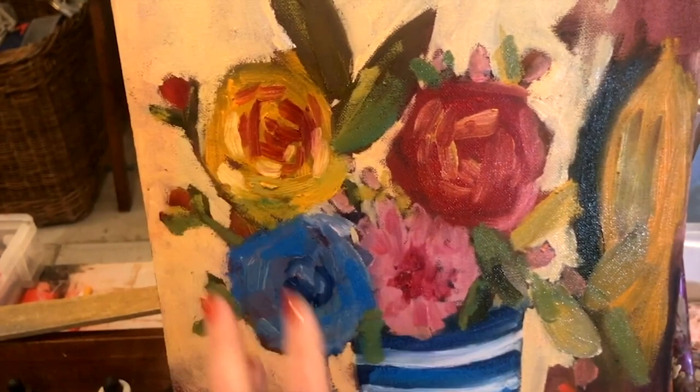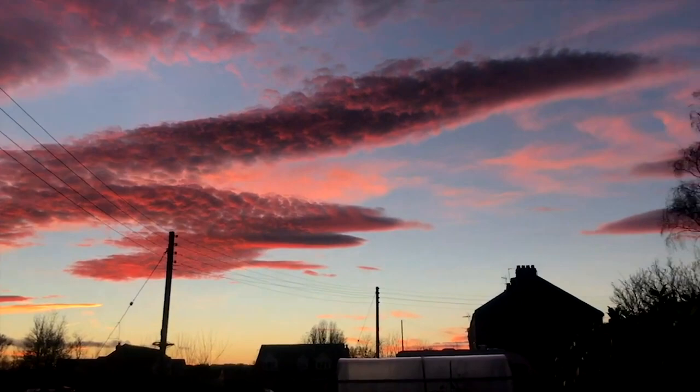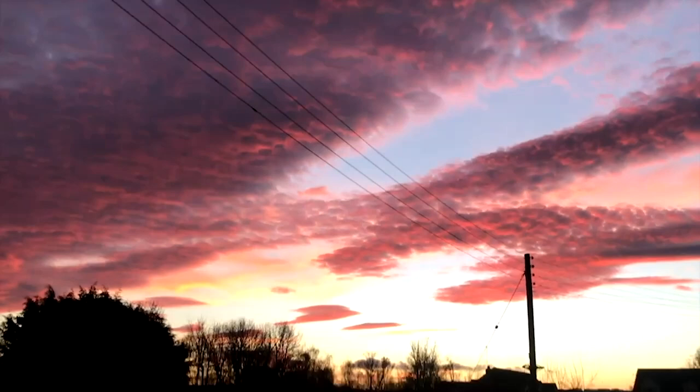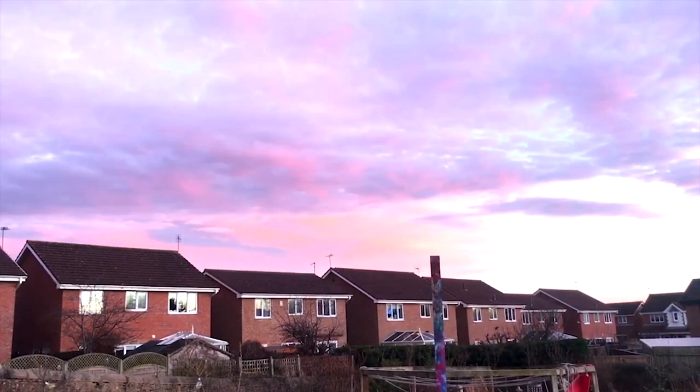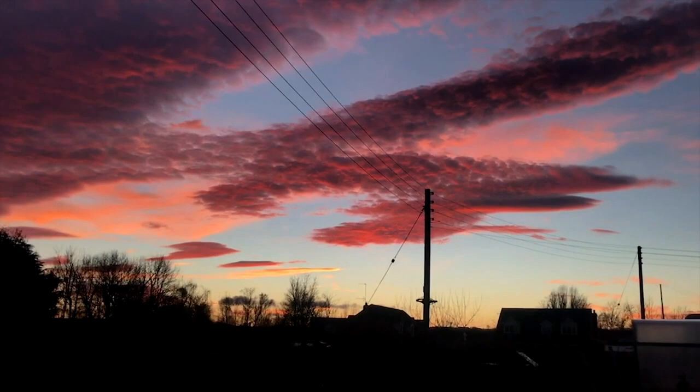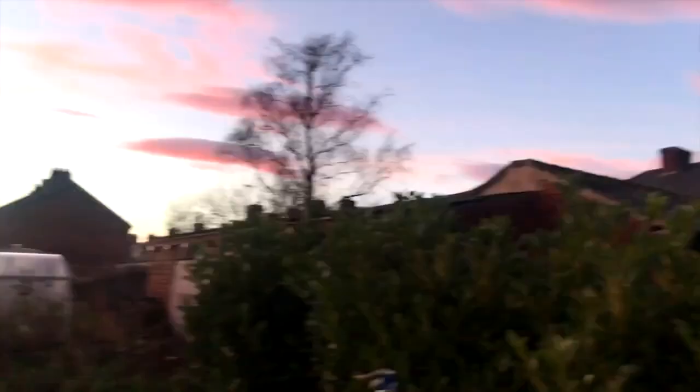Good evening! Look at the pretty sky. We had pretty morning skies and now we've got pretty evening skies. It's about 3:30 or 4 o'clock. The washing line's in the way. Look how pretty it is. Look at the blackbirds. That's my house, with the pretty sky behind it.